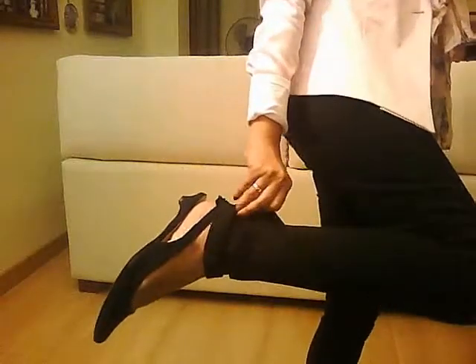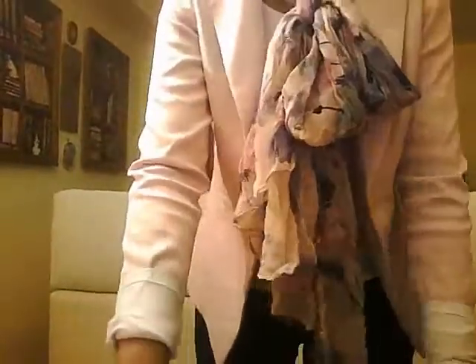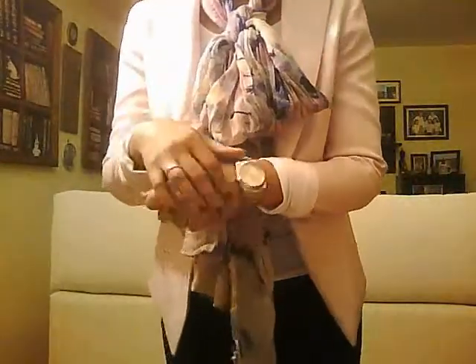My jeans are the skinny jeans style. For accessories, I'm not wearing a lot — just my watch, my ring, and my pearl earrings. I love to wear pearl earrings. And my hair is just a messy bun like this, put up a little bit higher.